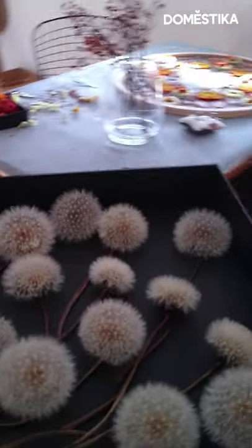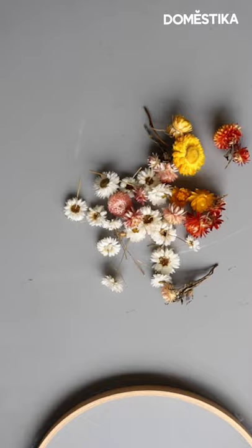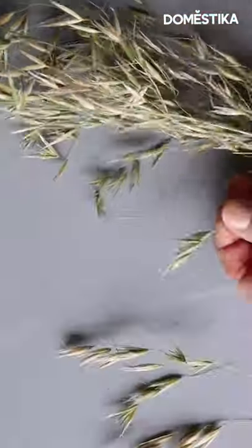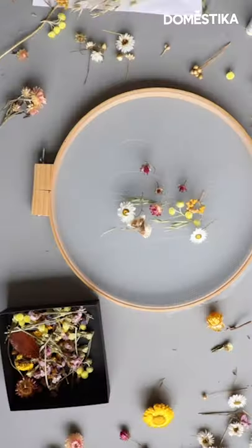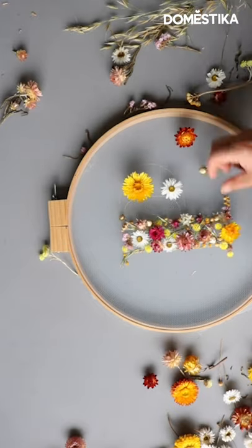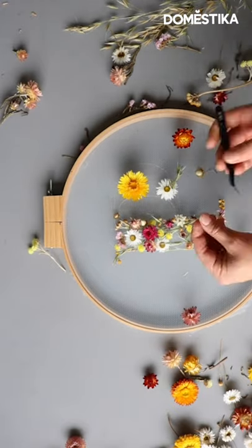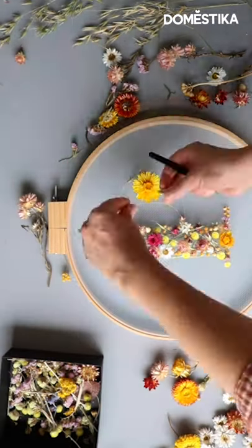I've always loved making, and coming from a graphic design background I think that has helped me a lot in terms of defining some of my ideas. Each individual piece takes a long time. I need to be careful not to break things. I also need to be in the right frame of mind when I work with flowers, but I'm very lucky to be doing what I really love.